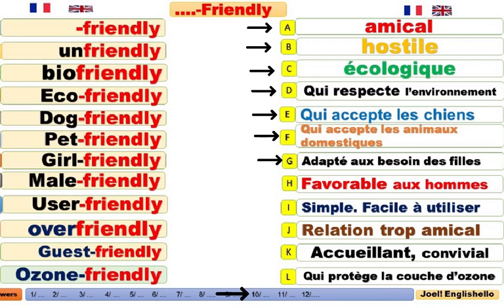Girl-friendly. Mère-friendly. Favorable aux hommes. User-friendly. Simple. Facile d'utilisation. Simpliste.